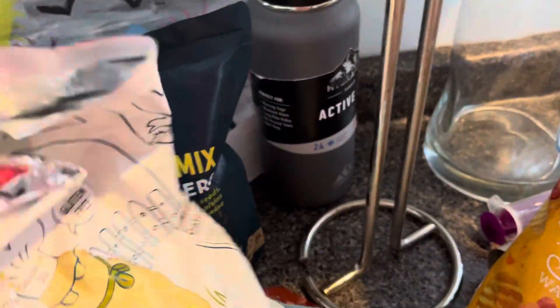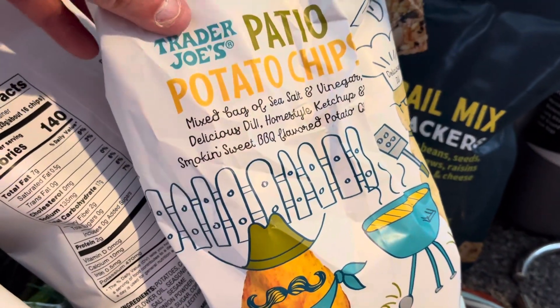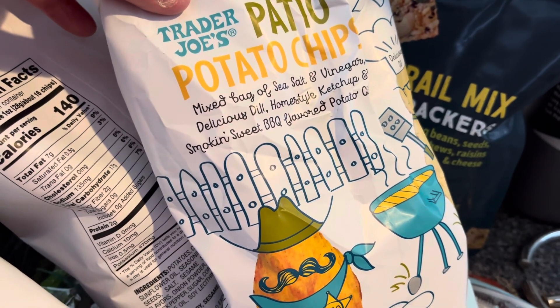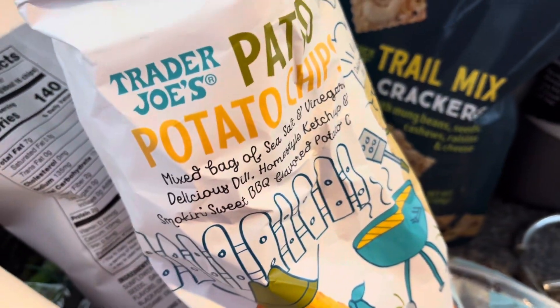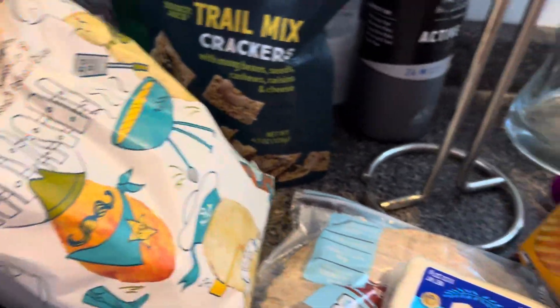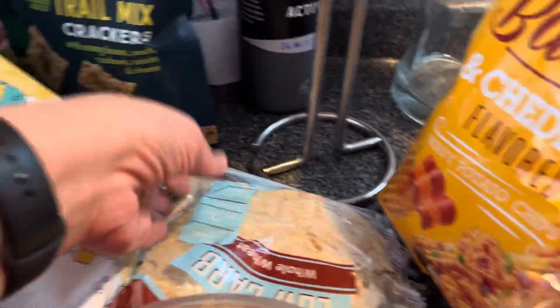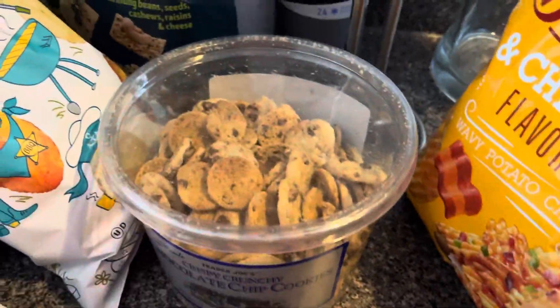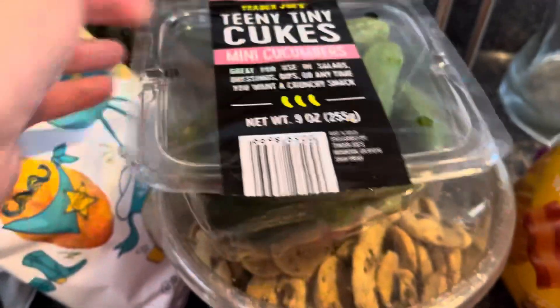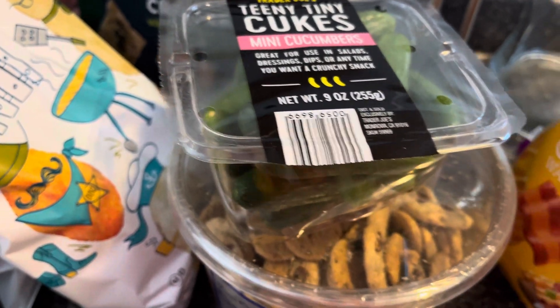Grace picked this one out right when we walked in — it's a patio potato chip, a mixed bag with sea salt and vinegar, dill, home style ketchup, and smoky sweet barbecue flavored potato chips. I also got feta cheese to go with that spaghetti squash, and some chocolate chip crispy cookies from Trader Joe's — teeny tiny ones that are really good for dipping. I can send those to school with Grace with some hummus. And I got these teeny tiny tomatoes to try.